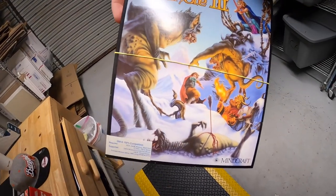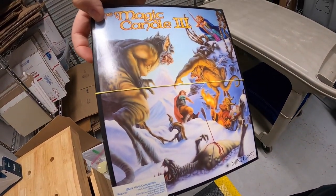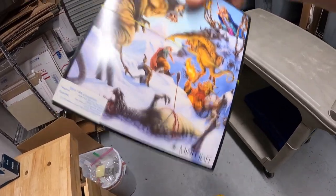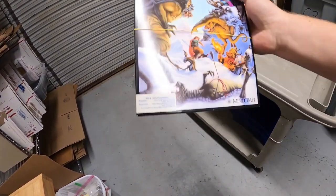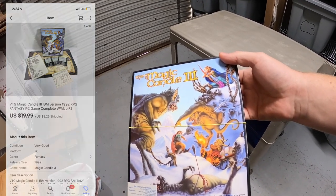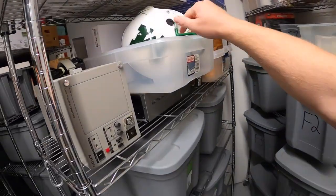Next is in F2 — it's a PC game, The Magic Candle 3. The graphics kind of look like Dungeons and Dragons even though it's not a D&D game. I got this in Fort Wayne with that big lot of stuff, so I've got about a couple dollars into it, and it sold for $19.99 plus shipping.